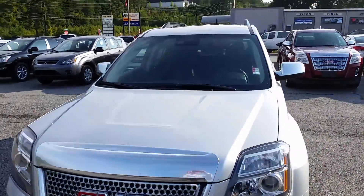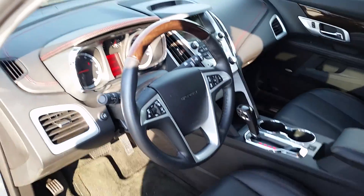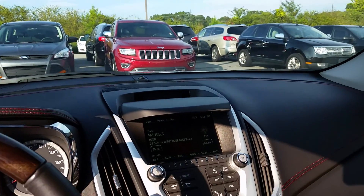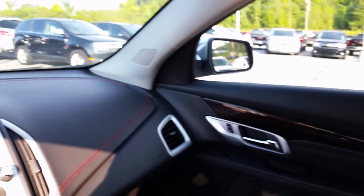The honeycomb grille proves that it is the Denali. Let me show you the inside. Got the wood grain on the steering wheel, the red stitched leather, and it does have the backup cam and leather seats.